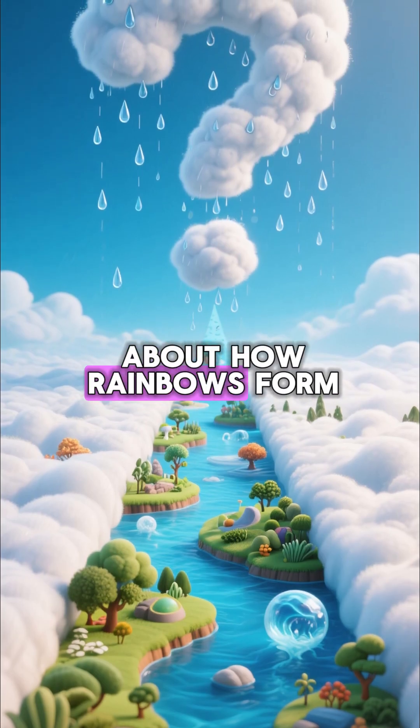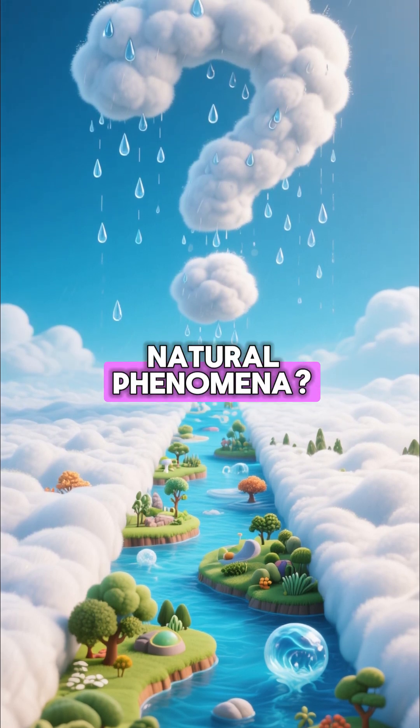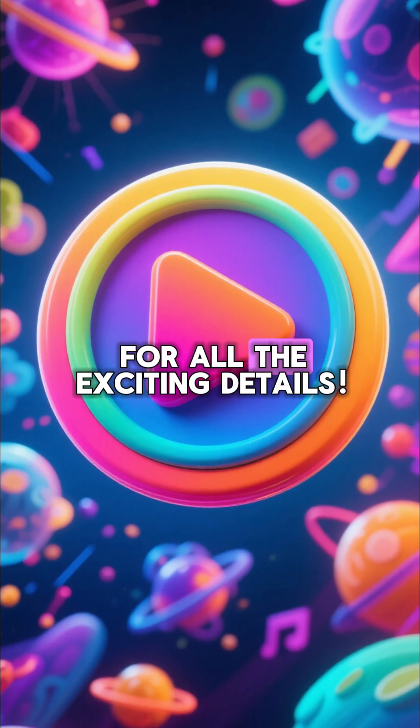Want to learn more about how rainbows form? Or discover other incredible natural phenomena? Watch our full video for all the exciting details.